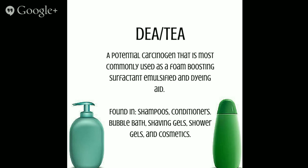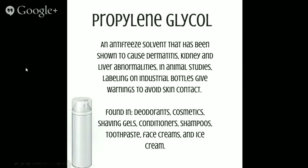Next is DEA or TEA — a potential carcinogen most commonly used as a foam-boosting surfactant, emulsifier, and dyeing aid. It is found in shampoos, conditioners, bubble baths, shaving gels, shower gels, and cosmetics. Next is propylene glycol — an anti-freeze solvent shown to cause dermatitis, kidney and liver abnormalities. In animal studies, the labeling on industrial bottles gives warnings to avoid skin contact, yet it is found in deodorants, cosmetics, shaving gels, conditioners, shampoos, toothpaste, face cream, and ice cream.